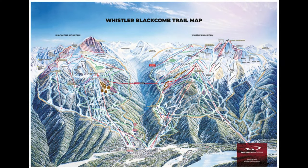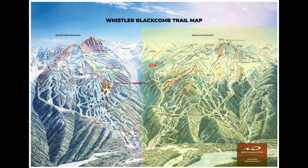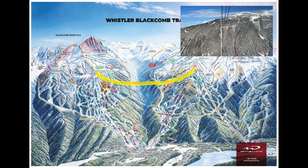Before we bring you down the slopes we want to give you an overview of the general landscape. The ski resort is actually made up of two mountains: Whistler and Blackcomb. On the left we have Blackcomb Mountain and on the right Whistler Mountain. The two mountains are connected via the peak-to-peak gondola, which saves you a ton of time if you want to explore the two sides — and taking it is in itself a sight to behold.